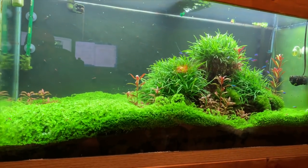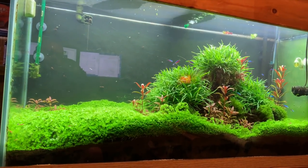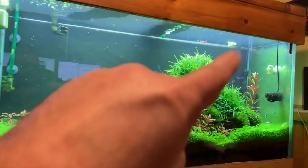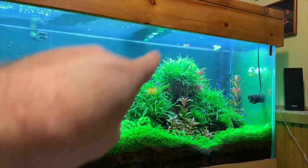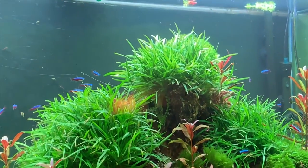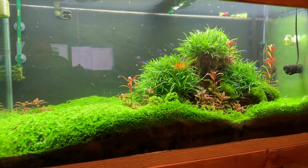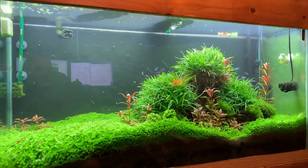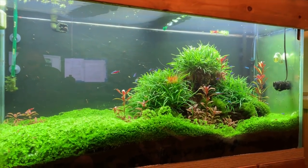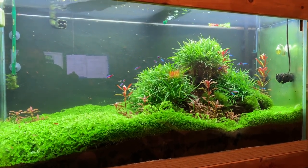Before we go downstairs, I'll show you the 90-gallon planted — no real changes, still doing well, plants are going crazy. If anybody needs Monte Carlo, the carpeting plant — I've got an abundance of that — or the grassy plant on the rock structure, that's Erio Vietnam, I've got some of that available for sale. Just shoot me an email; best way to reach me is through the contact section at aquaticsupportsystems.com.